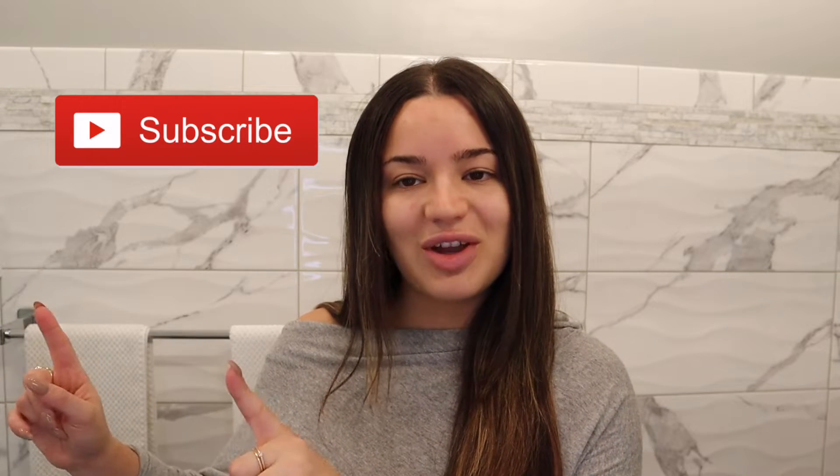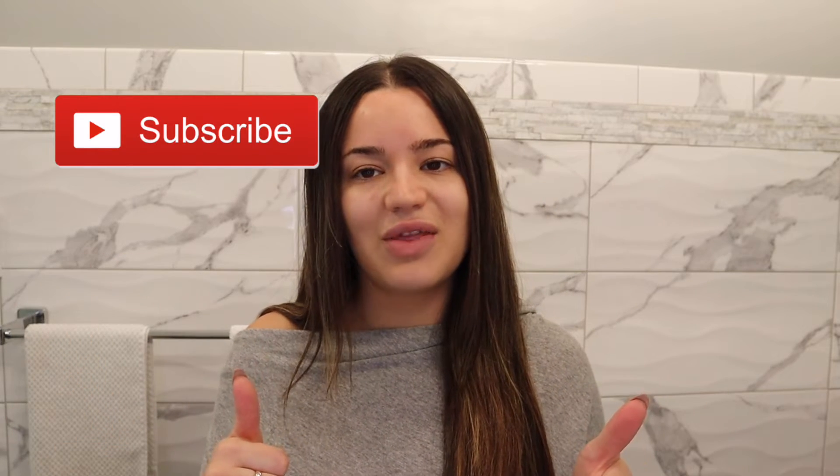So before I get started, please don't forget to subscribe to my channel and to give this video a thumbs up. So if you want to see my everyday get ready with me, plus some claw clip hairstyles, please keep watching.